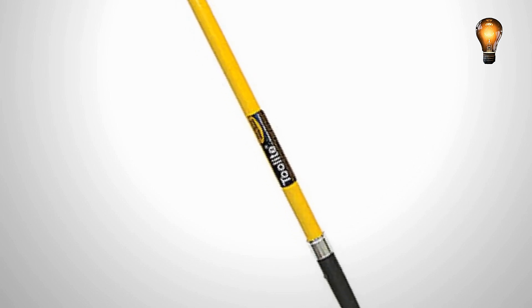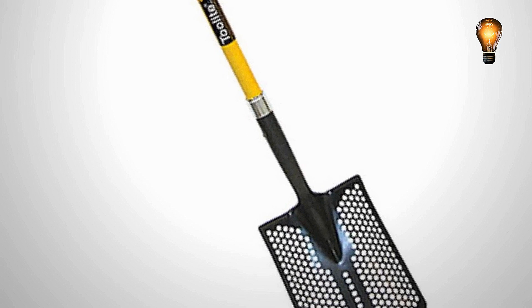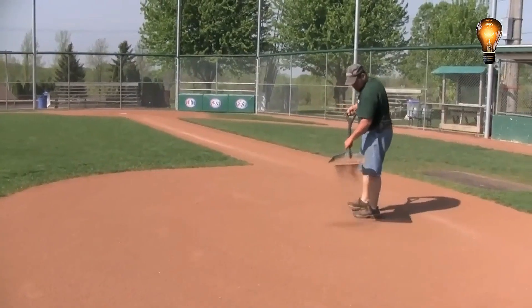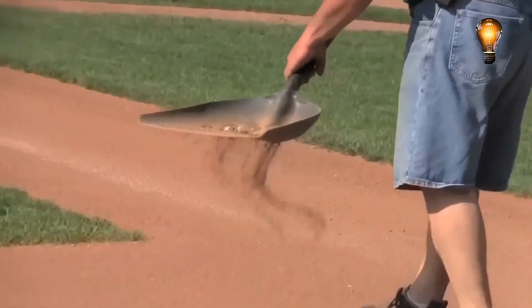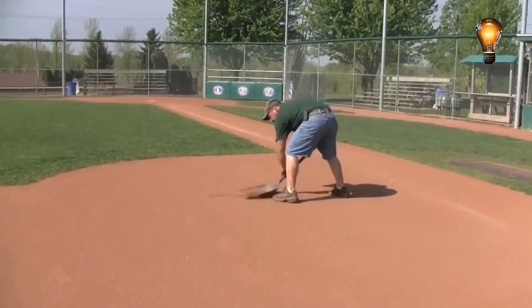The area will be cleaner and safer once the garbage, rocks, and other objects have been removed. However, it does raise an issue: wouldn't it be cost-effective to simply buy a standard shovel and drill holes in it?